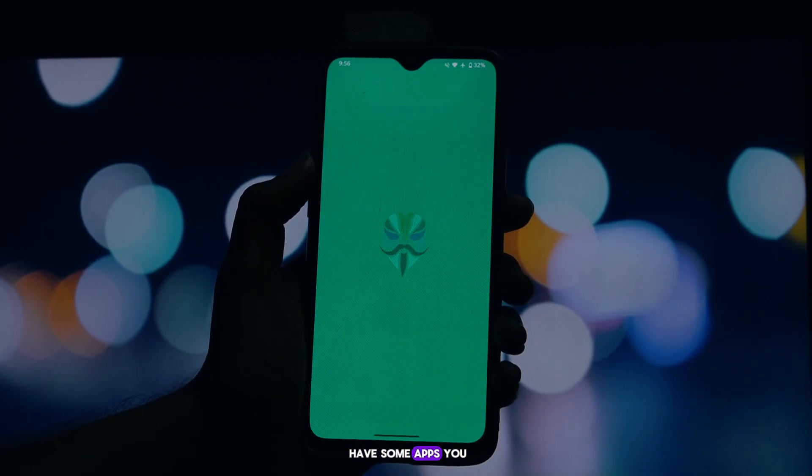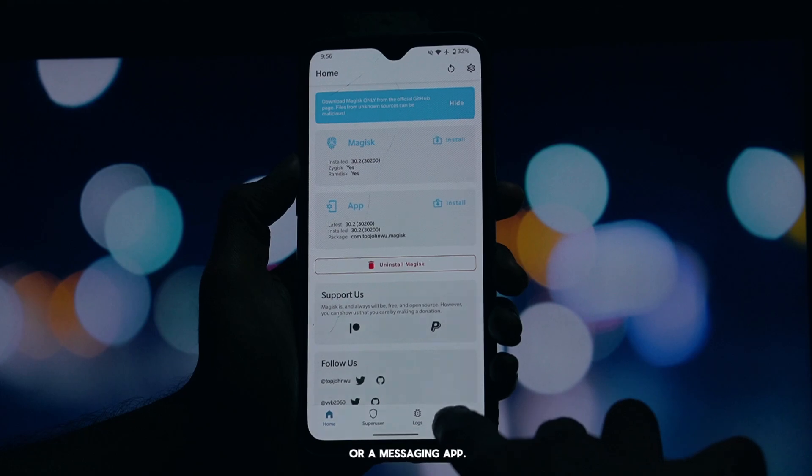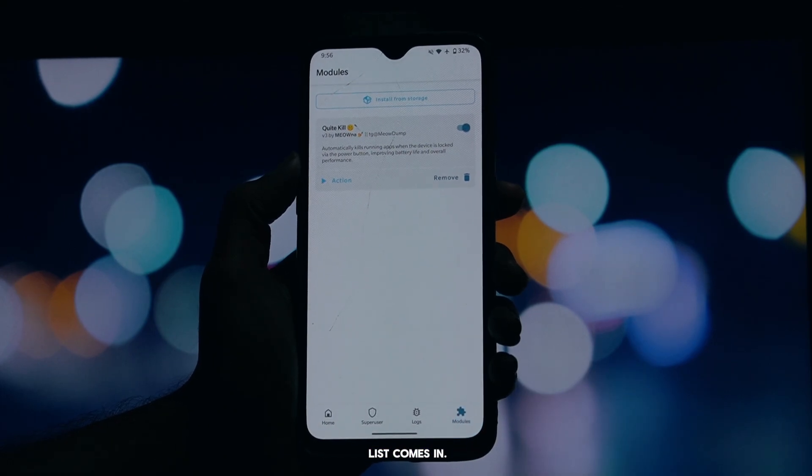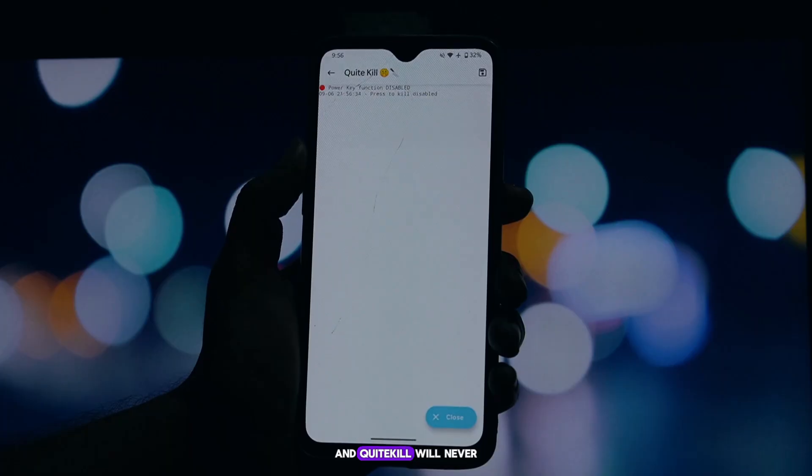Now, you might have some apps you always want to keep running, like your music player or a messaging app. That's where the ignore list comes in. You can add the package names of any apps you want to keep alive, and Quite Kill will never touch them.